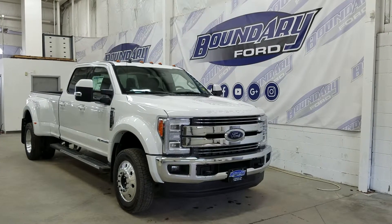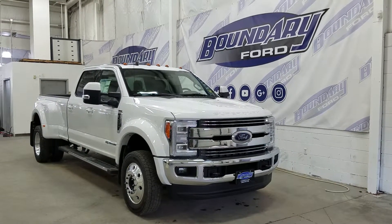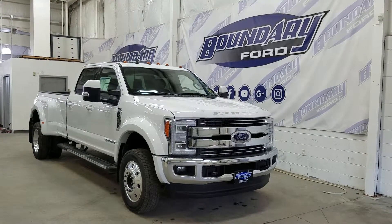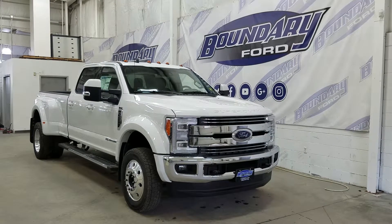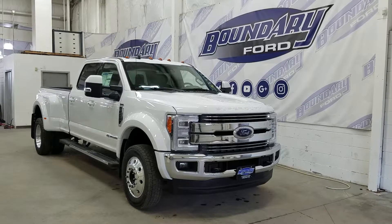If you have any more questions about this absolutely outstanding Lariat Super Duty, please do not hesitate to contact our professional and friendly sales staff. We look forward to seeing you in store and answering any questions that you may have. Thank you for shopping with us here at Boundary Ford.